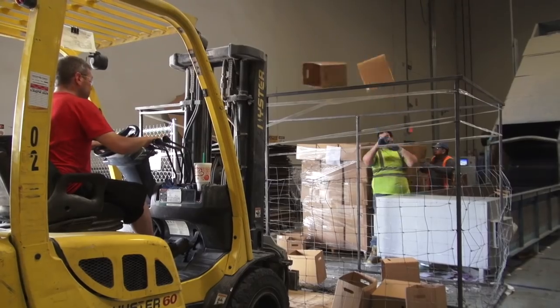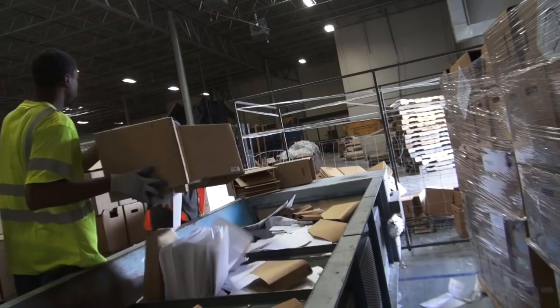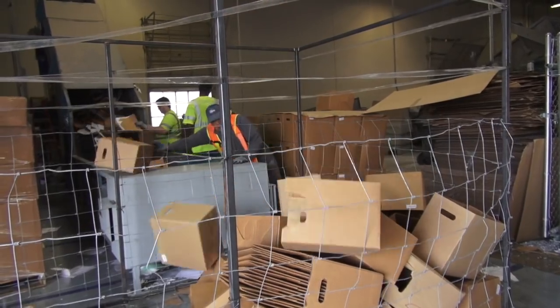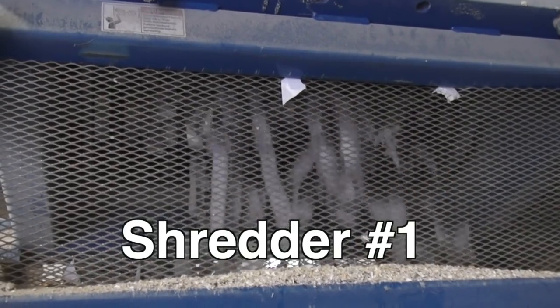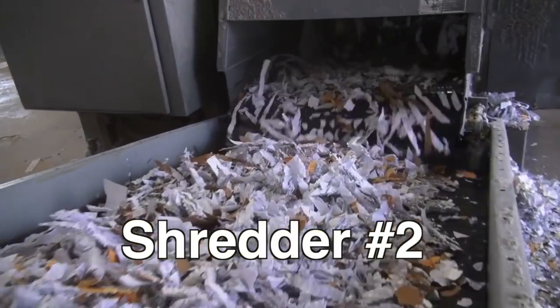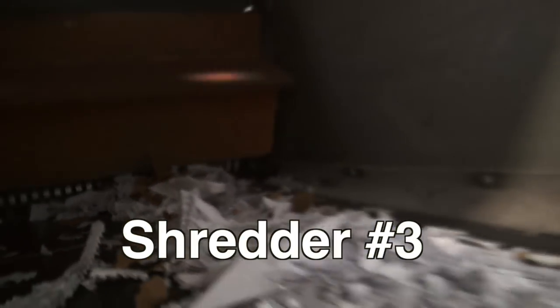Here at our new facility, we combine the power of three high-powered shredders and a baler to be able to process up to five tons per hour. Here's our shredder number one, shredder number two, and shredder number three.